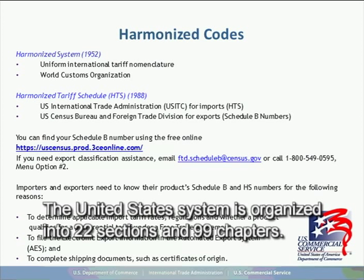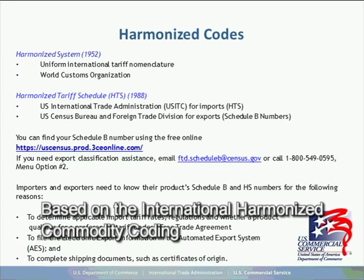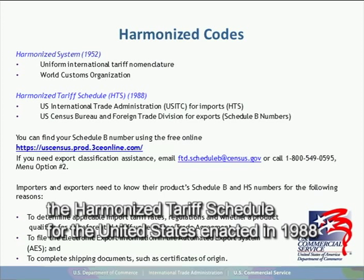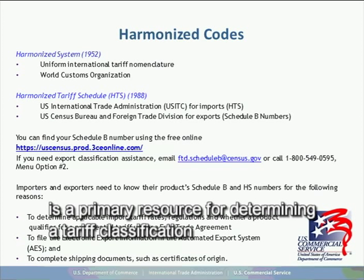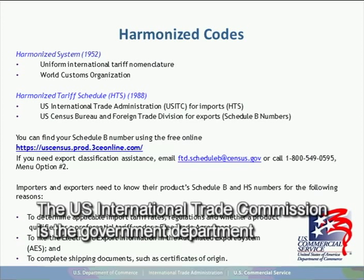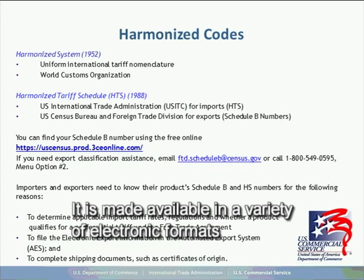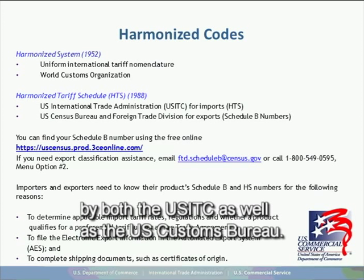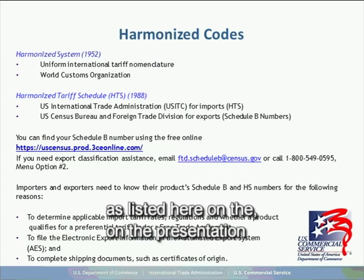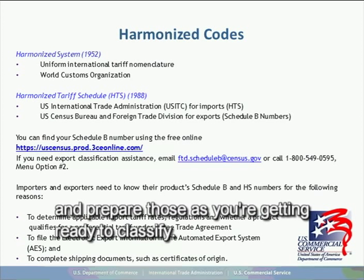The United States system is organized into 22 sections and 99 chapters, including general rules for interpretation and explanatory notes. Based on the international harmonized commodity coding and classification system established by the World Customs Organization, the harmonized tariff schedule for the United States, enacted in 1988, is the primary resource for determining tariff classification for goods imported into or exported from the United States. The U.S. International Trade Commission is the government department responsible for periodically updating it, and tariff numbers can be found at the website listed in this presentation.